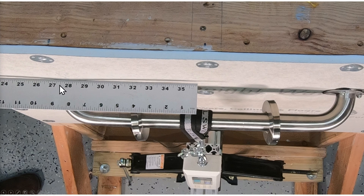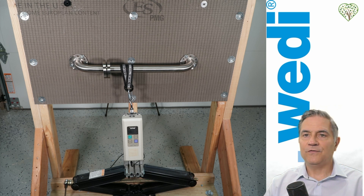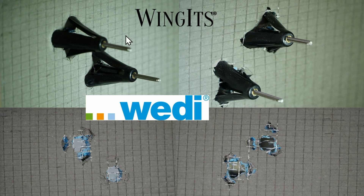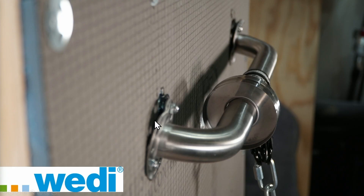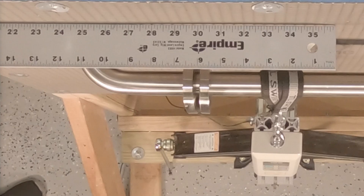Here we can see the GoBoard does flex. Moving forward, we now turn our attention to the Weedie board, subjected to the same test stress as the GoBoard. In this image, you can see that the Wingets are literally pulling through the board, and with the togglers, the same thing — because of these sharp edges, it's actually cutting right through the board and bottoming out. The Weedie board did flex less, but the anchors pulled through. So again, wood blocking is required, and this also did not pass the test.